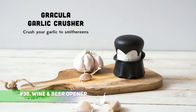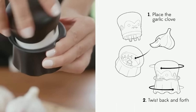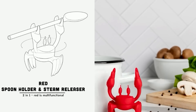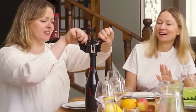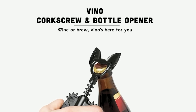This fun wine and beer opener makes opening bottles a breeze while adding a quirky touch to your kitchen. It removes corks and caps with ease, making it perfect for all your drink needs. Whether you're opening wine or beer, this opener adds flair to your bar tools. It also makes a thoughtful gift for special occasions or house warmings. Get ready to pop open your drinks in style.